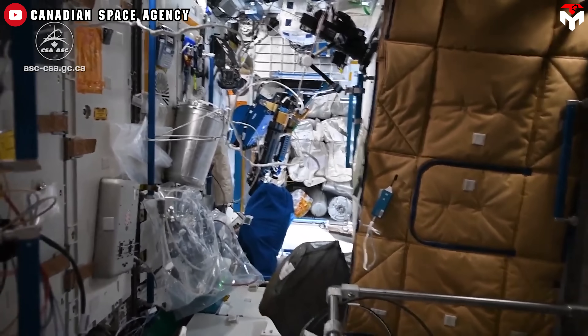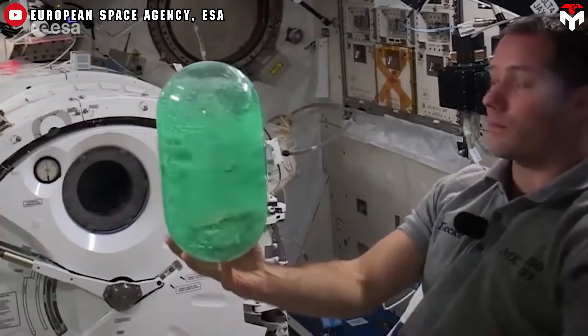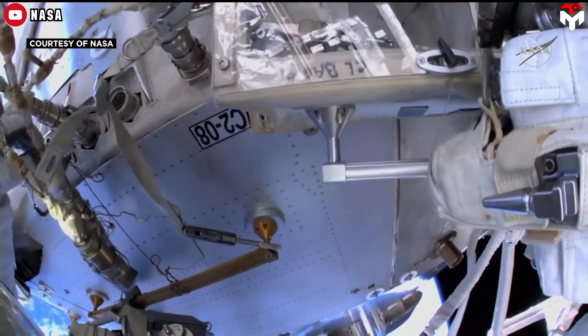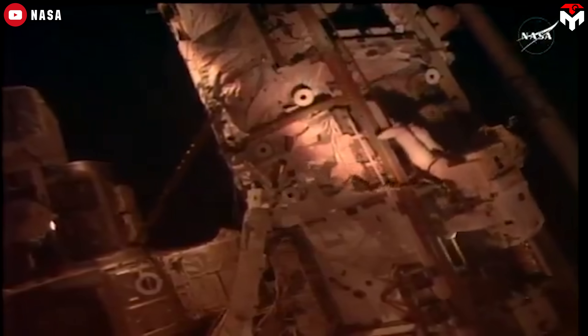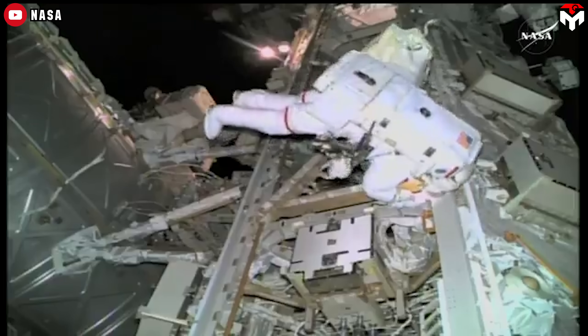The station's plumbing is a mess of pipes and hoses that handle everything from water circulation to urine recycling — yep, they drink filtered pee — to ammonia-based cooling. It works, but only just. Maintenance is constant. Imagine having to fix leaks or unclog waste systems in zero gravity.